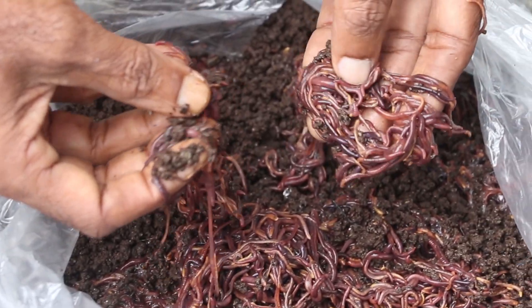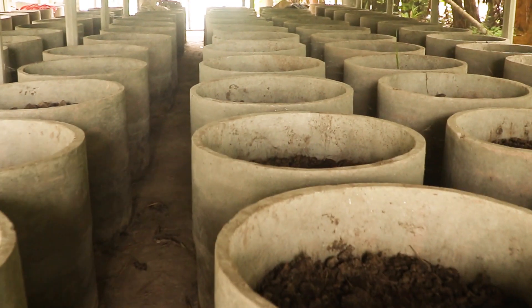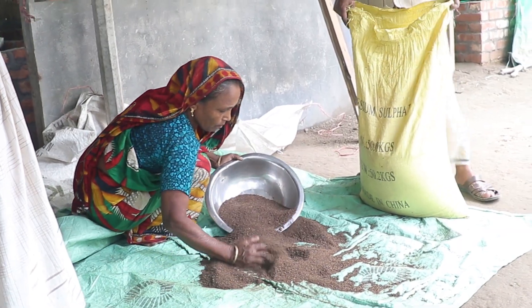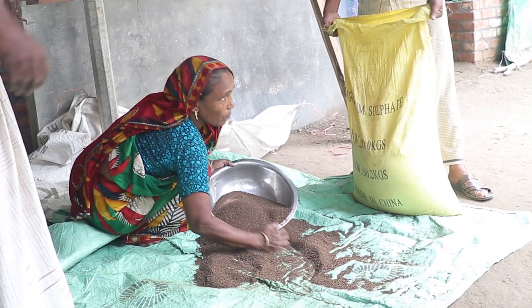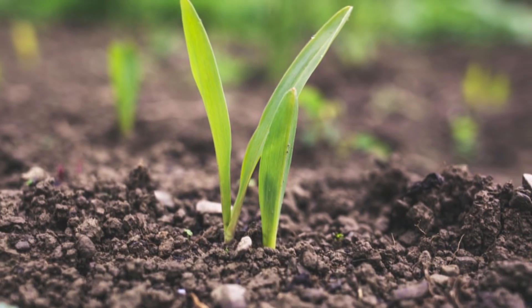Welcome to the agribusiness development farming video. Today in this video we will discuss about vermicompost, and also its utilization and effectiveness in the field of the agricultural sector.